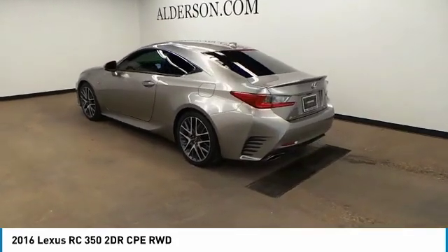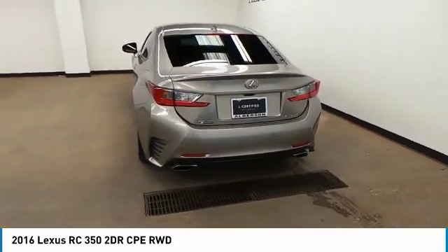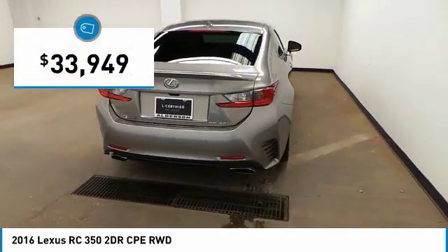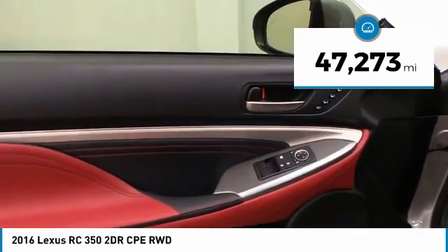Get performance on demand and experience the thrill of virtually instant upshifts at your fingertips, and it is priced below $35,000. This vehicle has less than 50,000 miles.